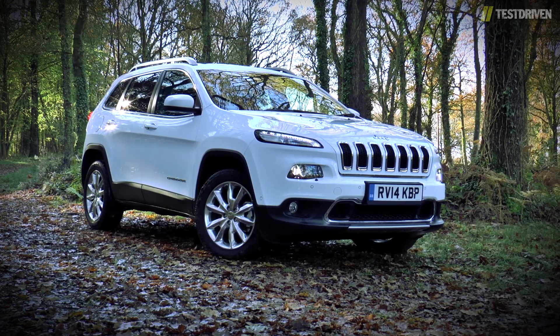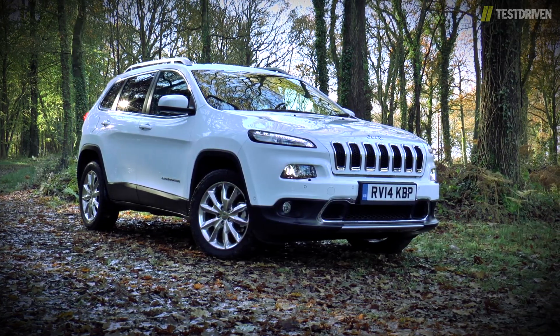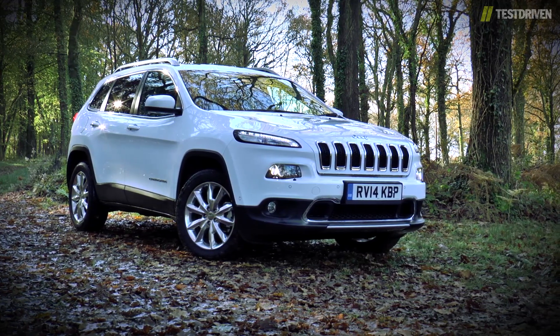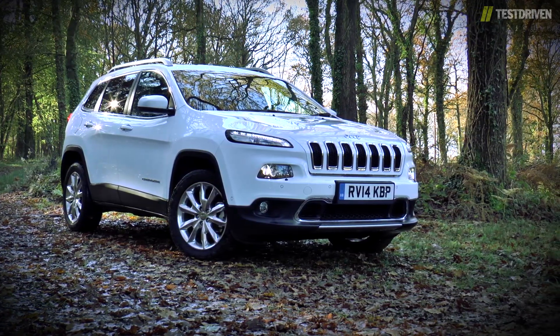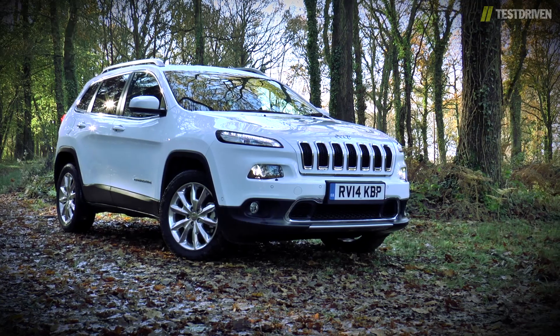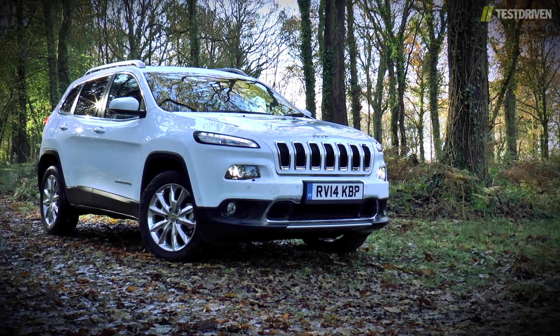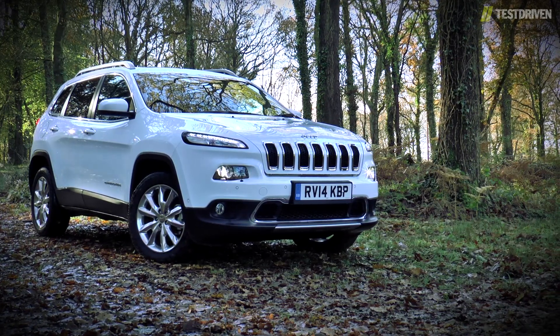The Jeep Cherokee makes a return to UK shores this year with an entirely new model, one that owes more to new parent company Fiat than it does to Chrysler. Starting with the platform that underpins Alfa's Giulietta means the new Cherokee is quite a radical departure from the models that have gone before, and nowhere is that more evident than in the styling.